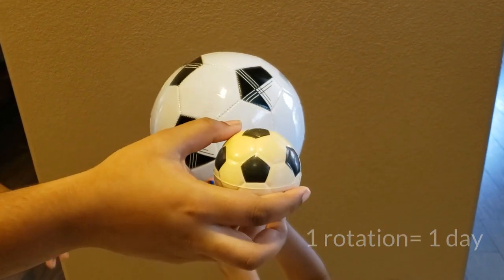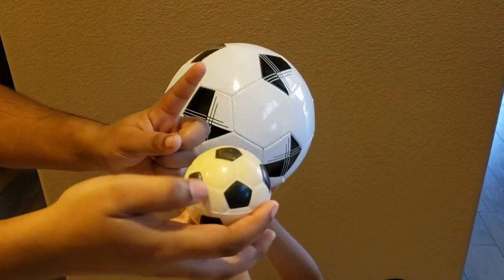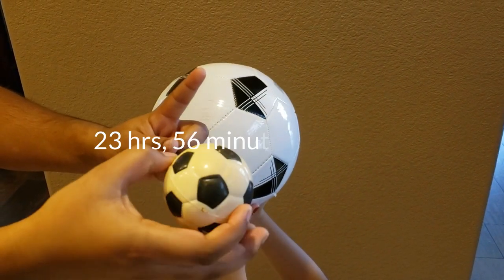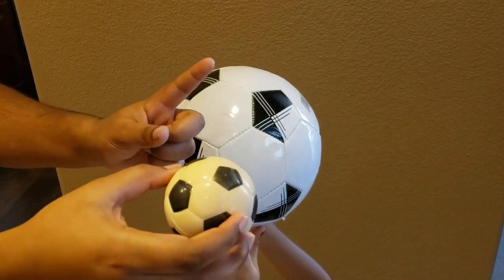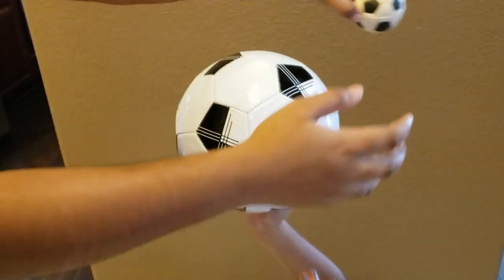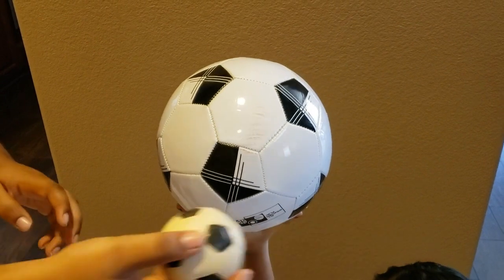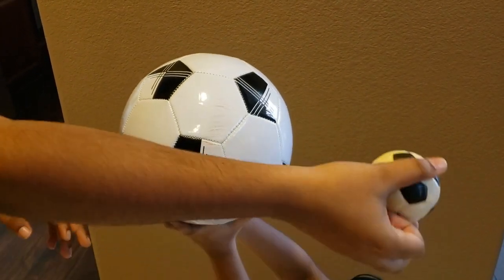But for someone in space — pretend my finger is the person in space — if they are just observing the Earth's rotation, then they will see that it is 23 hours, 56 minutes, and 4 seconds. But you have to consider that the Earth is rotating and orbiting the sun at the same time. The Earth needs to spin a little extra to account for the sun's motion relative to the Earth, and this is the extra 4 minutes or so, making it 24 hours.